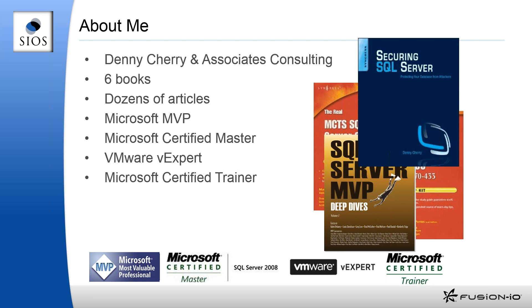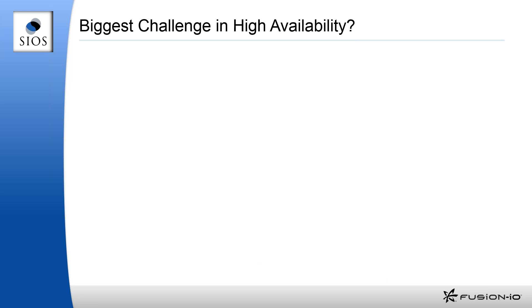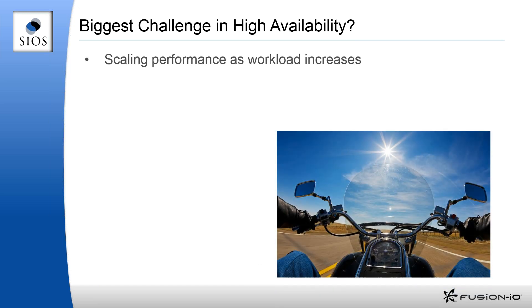Let's dive into the slides. What is our biggest challenge when it comes to high availability? One of the biggest ones is dealing with performance as that workload continues to increase. The reason is that we don't have any real good way to get really high-performing storage behind a high availability cluster.